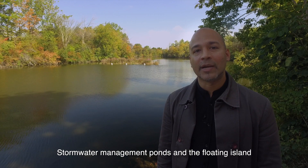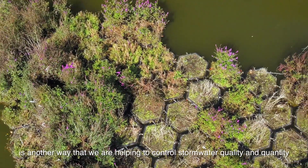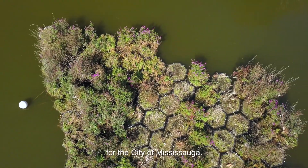Stormwater management ponds and the floating island are another way that we're helping to control stormwater quality and quantity for the City of Mississauga.